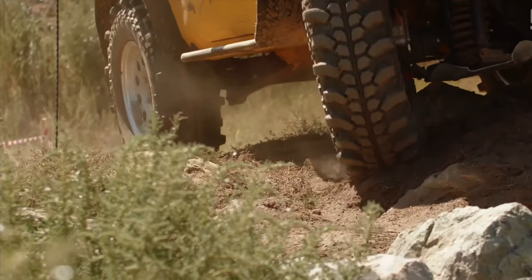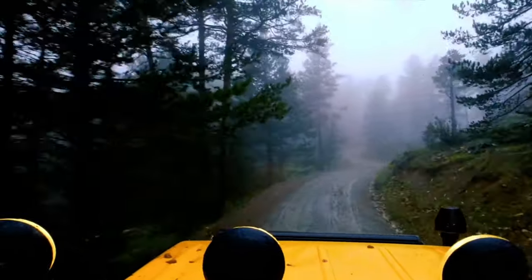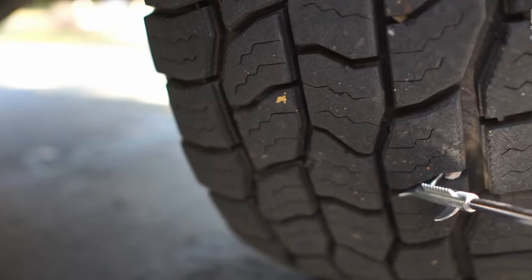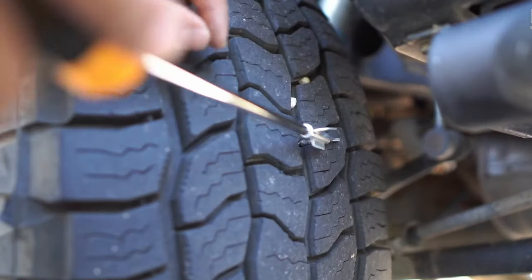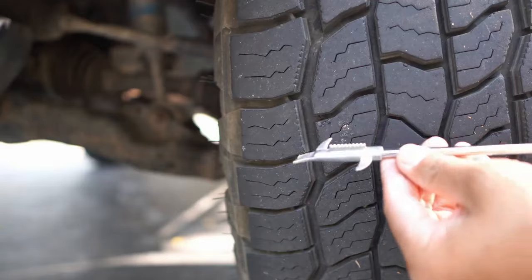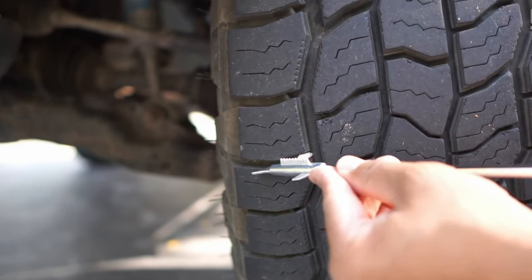When driving on small gravel, small stones inevitably get into the tread of the tire. Some fly out while driving, while others get stuck tightly and can only be removed with a tool. A stuck stone makes an unpleasant scratching sound and can also damage the tire. The tool is a long screwdriver with special tread-cleaning teeth on the end, 17 inches long, with a plastic handle with rubber inserts.